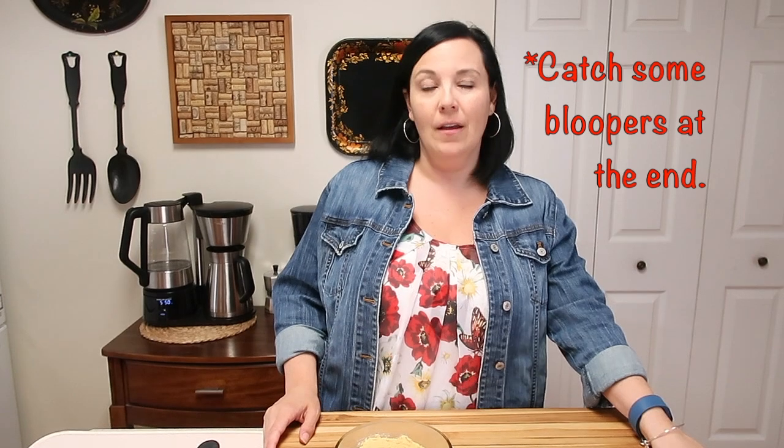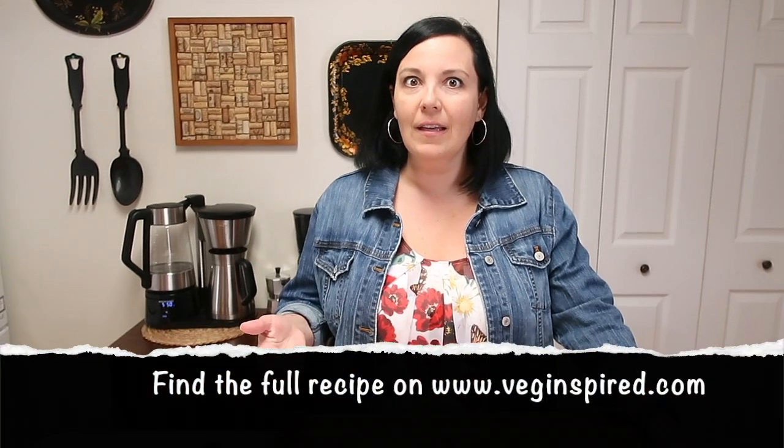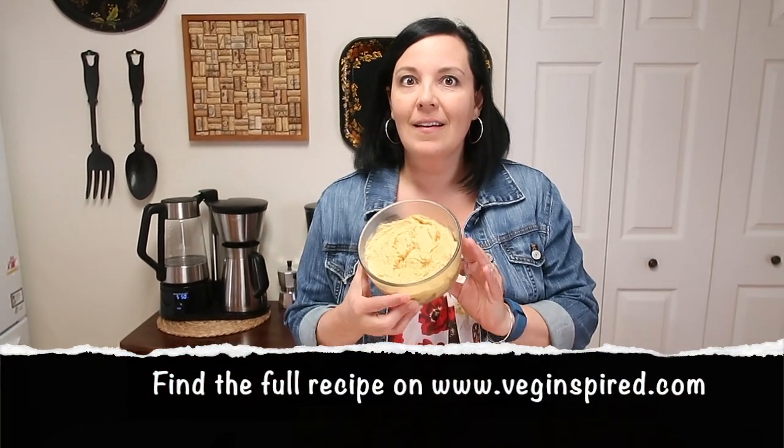Hey guys, and welcome to another Veg Inspired video! Today we're going to share with you our Better Than Cheddar cheddar cheese style spread — try saying that five times fast. What a mouthful! And that's actually a good idea, let's check out how we make it.